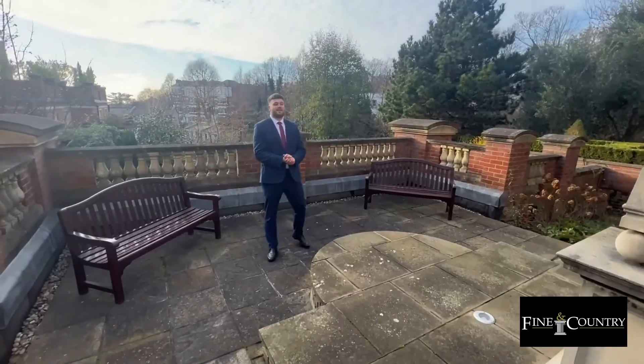Thank you for viewing the property with me today. If you'd like to book a viewing, please give us a call. This is Gainsborough House.